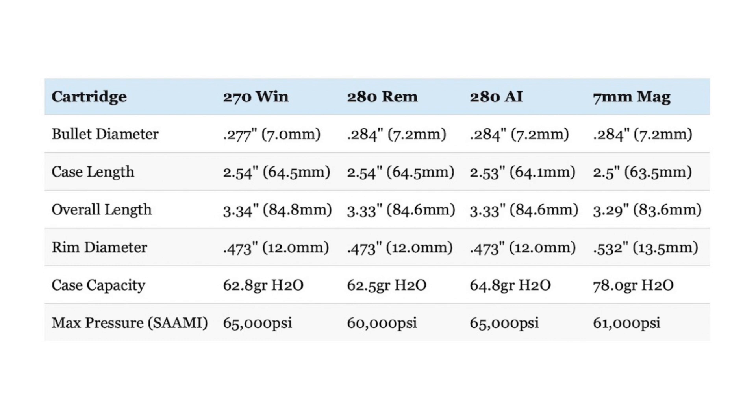The .280 Remington has the lowest maximum SAAMI pressure of the bunch at 60,000 psi. The 7mm Remington Magnum is next at 61,000 psi, followed by the .270 Winchester and the .280 Ackley, which both have a maximum SAAMI pressure of 65,000 psi. Bullet size is the other big distinguishing factor: the .270 uses .277 caliber bullets, while the .280 Remington, .280 Ackley, and 7mm Remington Magnum all use .284 caliber bullets.